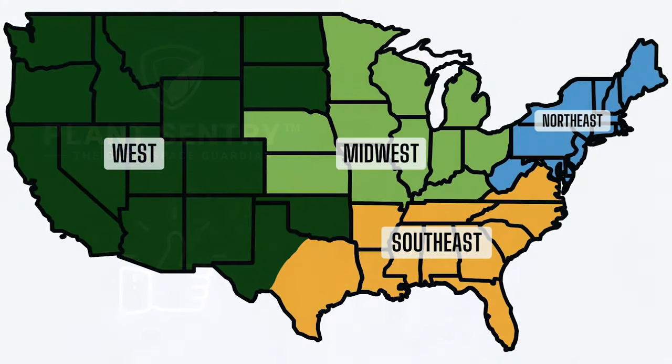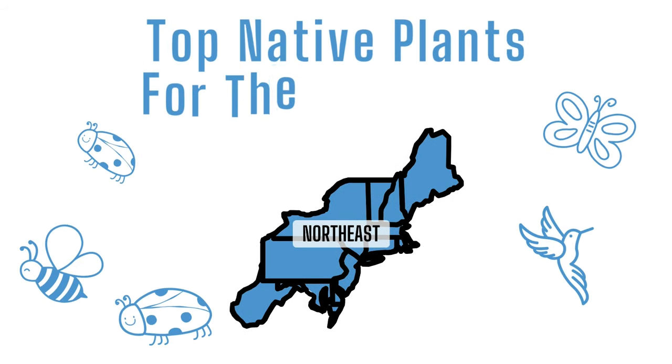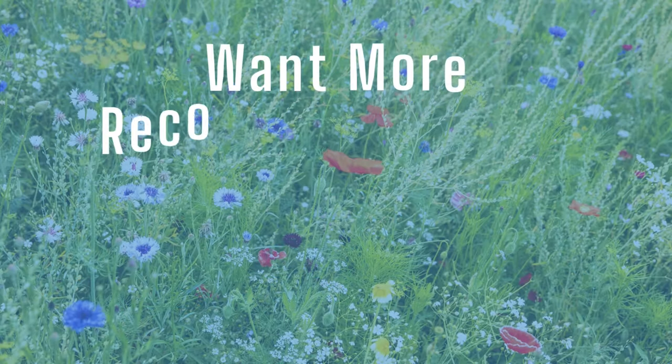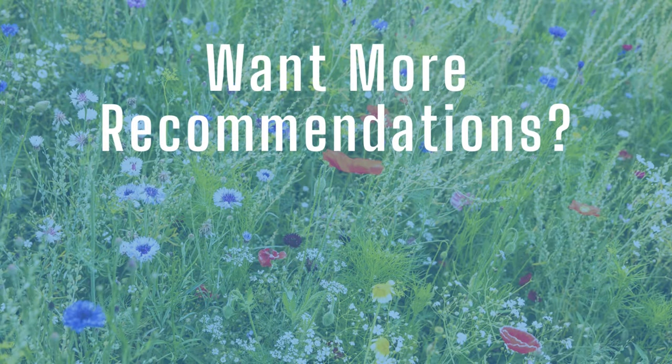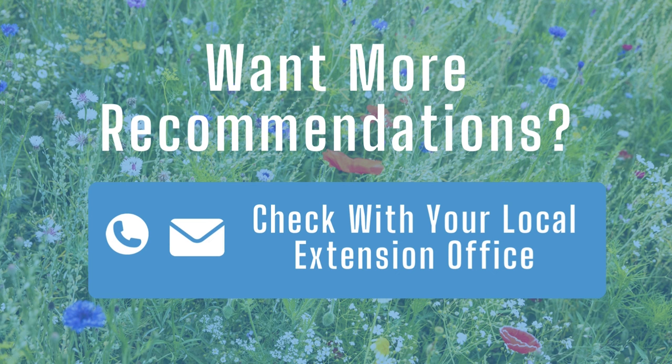Now that we've got a good idea of what natives are, let's jump right into our favorite natives for the northeast. If you're in the northeast and looking for some plants that work with and benefit your local ecosystem and pollinators, these are great options. But as always, if you'd like more localized recommendations, talk to your state agricultural extension office — they're always happy to help and know your region best.